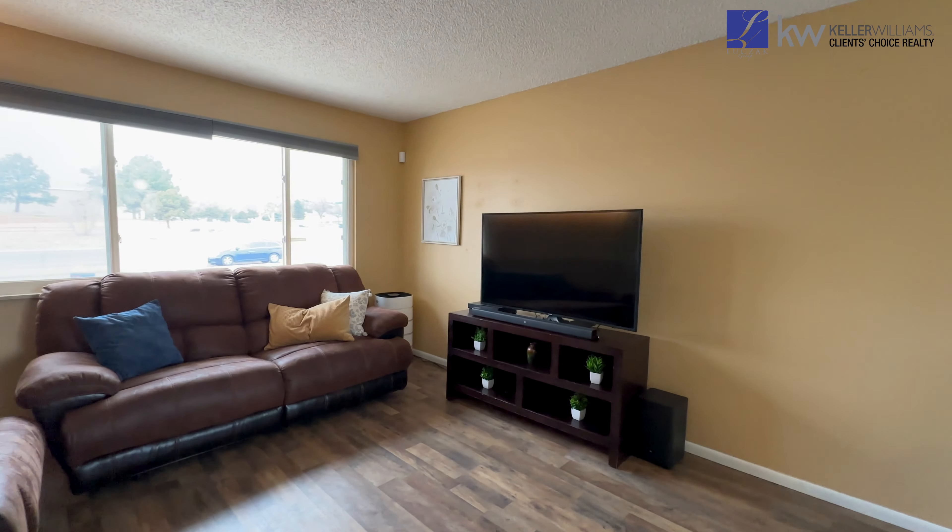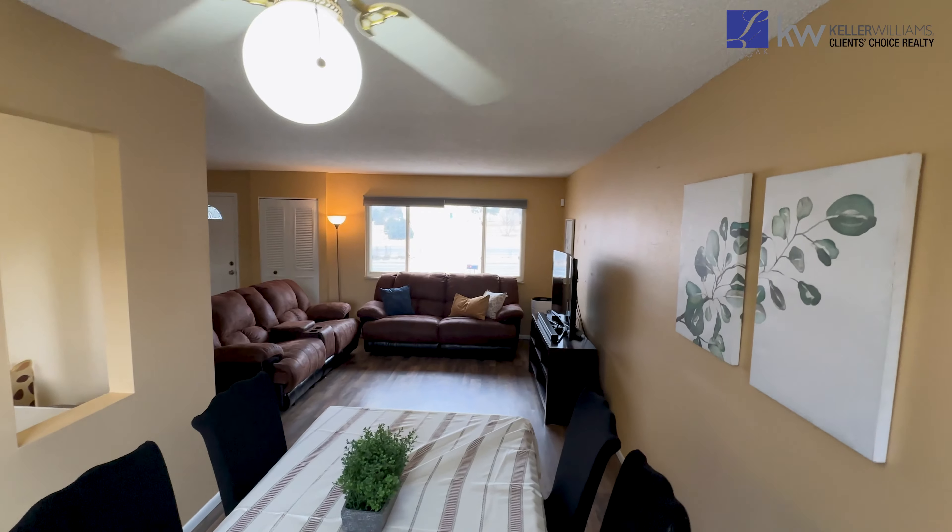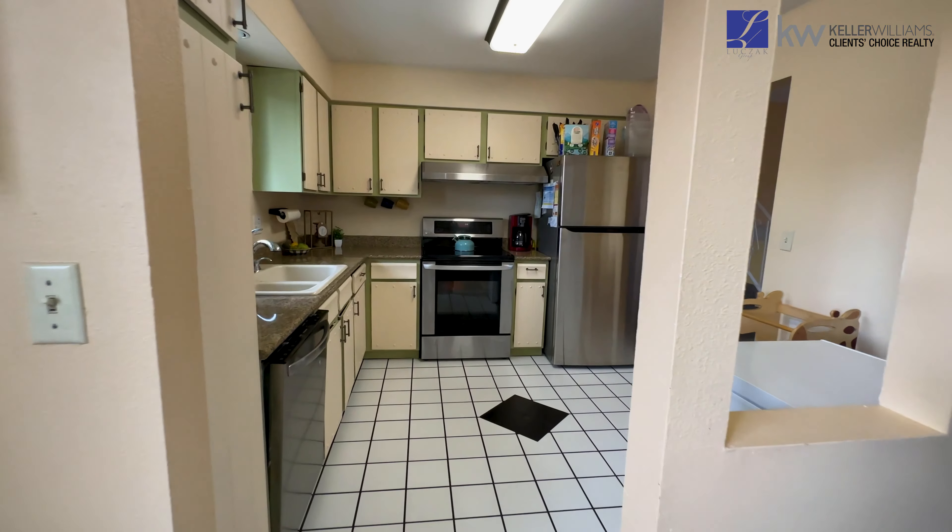The entry level has the kitchen, the first entertaining area, and a decent-sized dining room with premium vinyl plank flooring throughout the entertaining space.